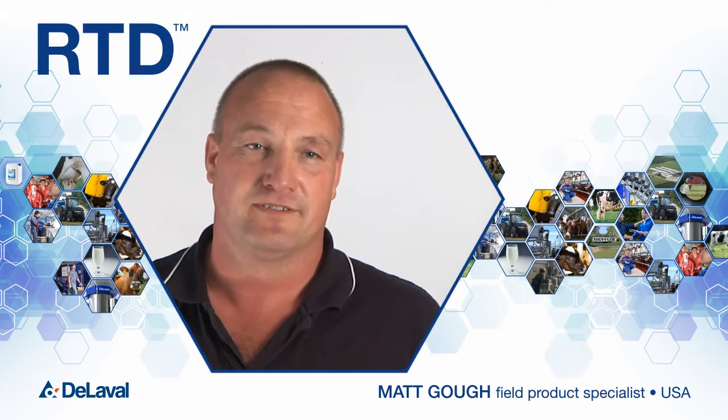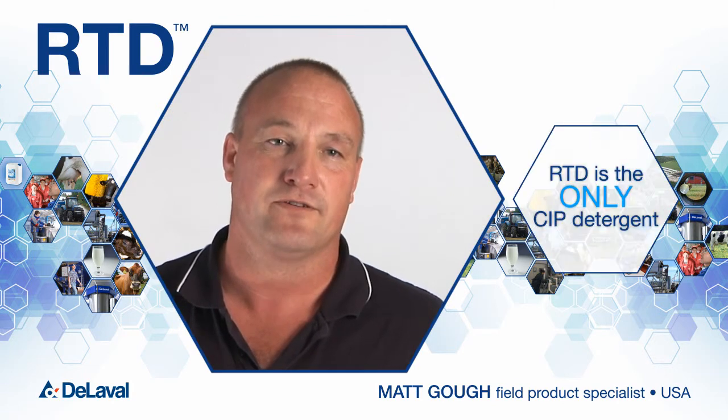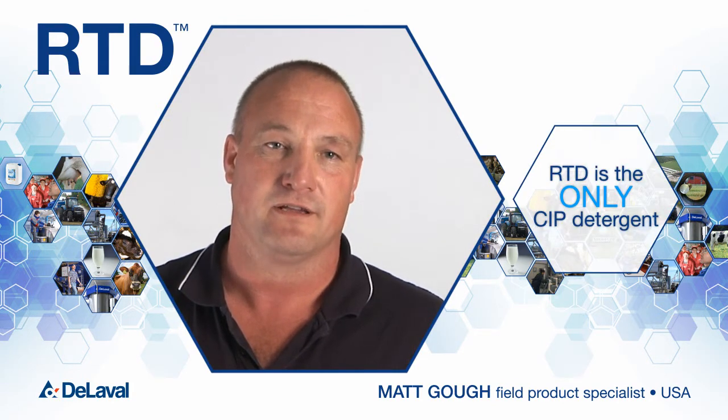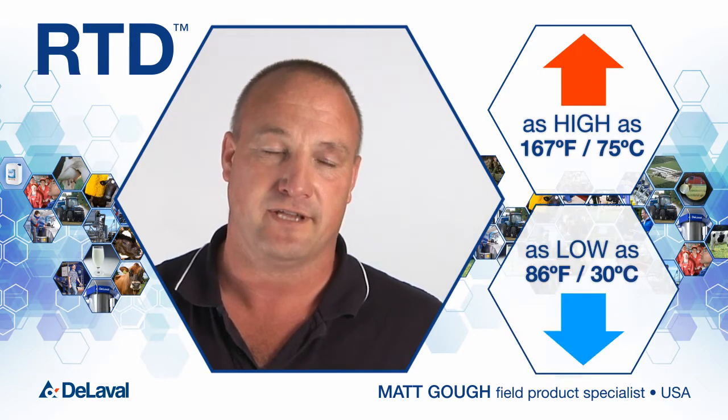I'm excited about selling RTD because of the versatility of the product. There is no other CIP detergent on the market that you can start as high as 167 degrees and clean all the way down to 86 degrees.